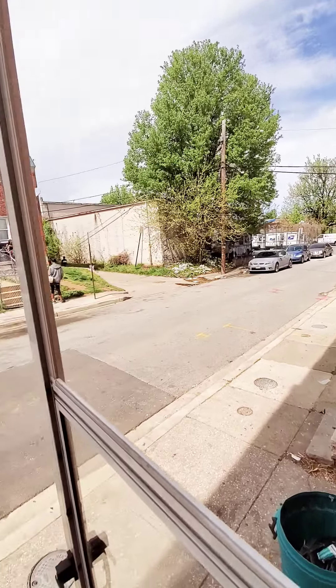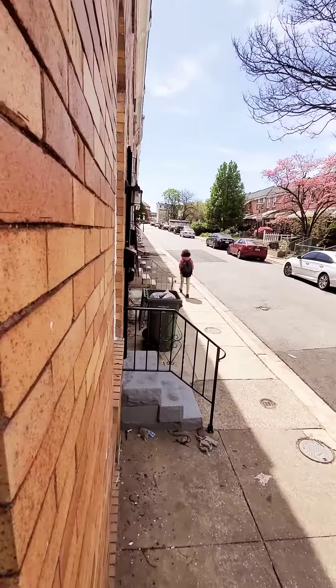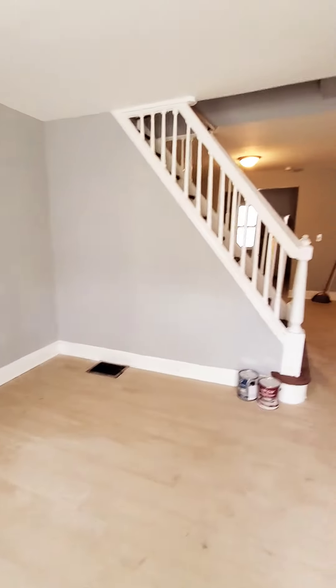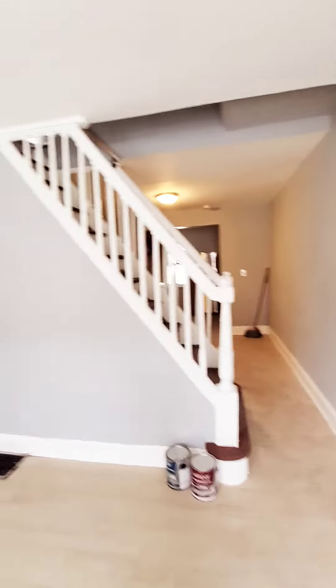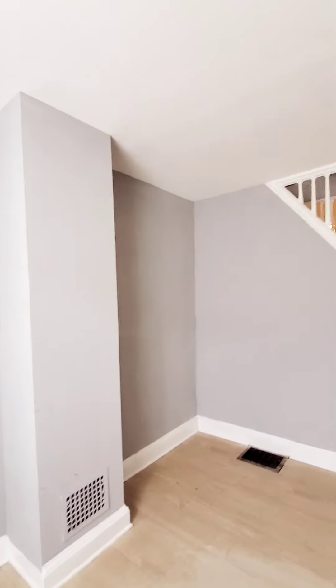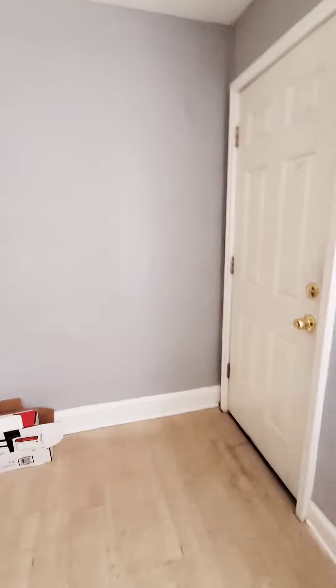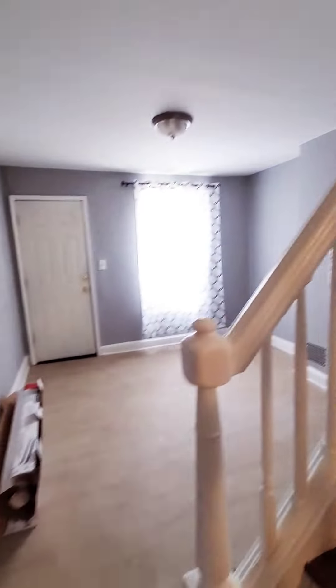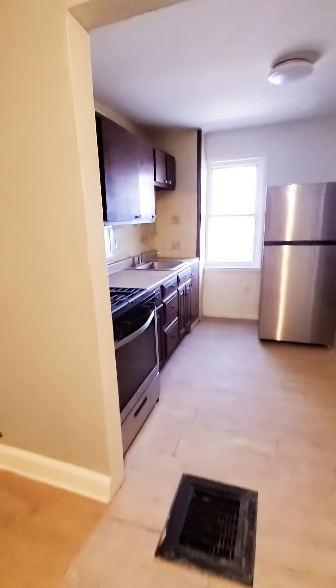Hello, we're here with Sportamore getting a view of the block. Come on in. So this is a two bedroom, one bath, just hit the market. The unit does need a bit of work still, but you can get an idea of the space and the layout. Here we have your living room, dining room area, and kitchen.